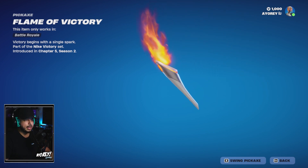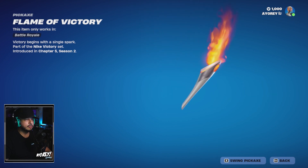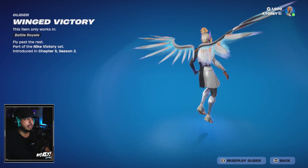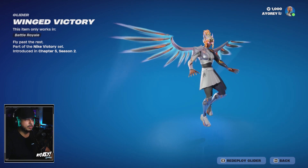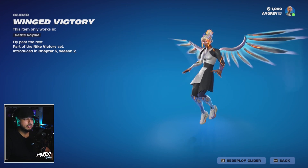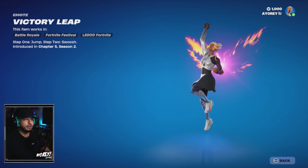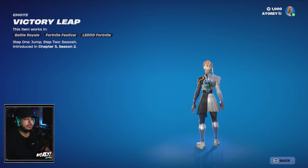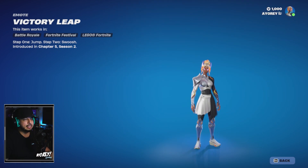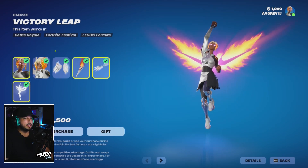The Flame of Victory pickaxe also has a Nike swoosh on it if you zoom in. Then you get the Wing Victory glider — we're definitely equipping that, it looks awesome when she drops into the match. Last but not least, the Victory Leap emote — it's two wings with a Nike swoosh and fire. The whole colorway is really well put together for this bundle.